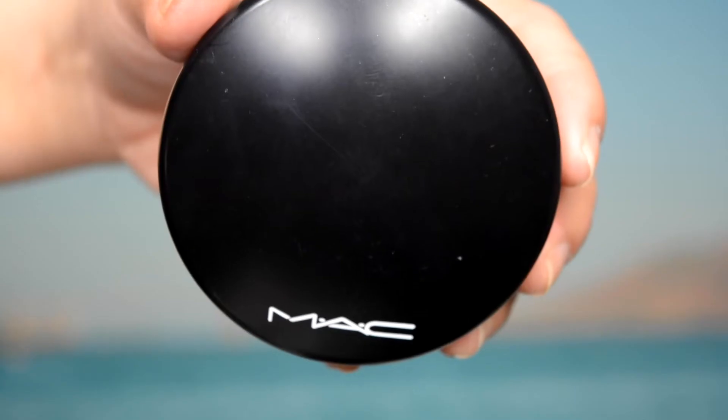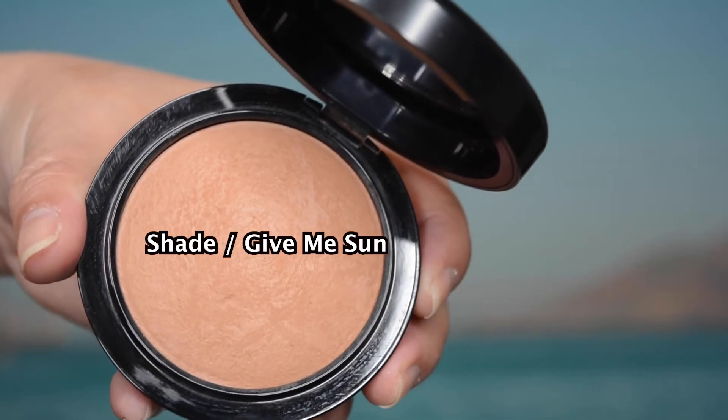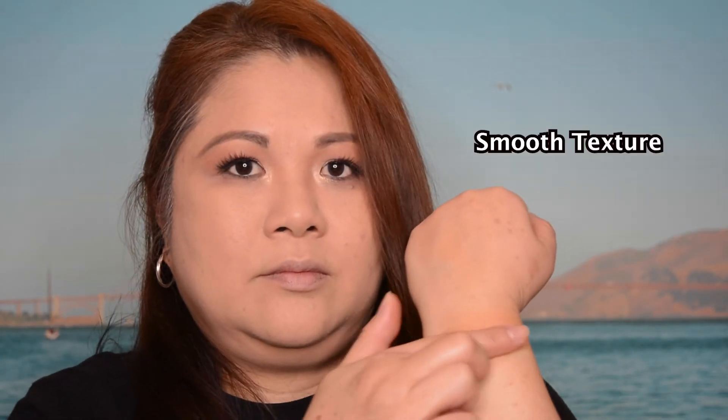Moving on to the next product: the MAC Mineralized Skin Finish Natural Bronzer. I've got it in the shade 'Gimme Sun' — it has a light summer peach tan and comes in 14 different shades. It's a compact bronzer that also comes with a built-in mirror. This bronzer from MAC contains vitamin E, which conditions and protects your skin. The ingredient mica gives a satin finish and sheer coverage, while dimethicone actually helps fill in your lines and wrinkles.